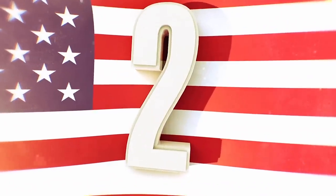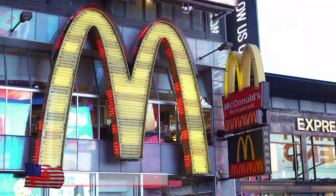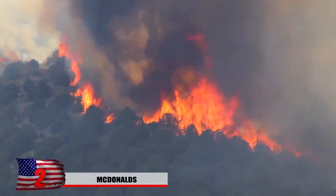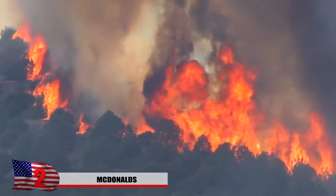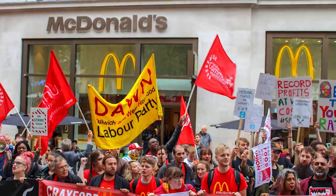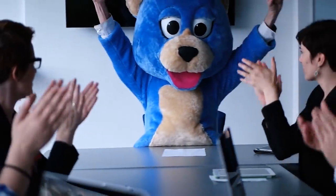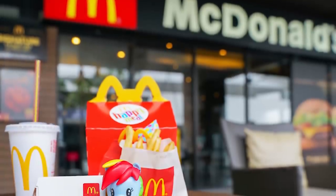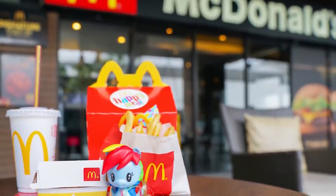Number 2: McDonald's. This logo is seen as being as American as apple pie, which they actually sell. Greenpeace has accused them of destroying parts of the Amazon rainforest to make way for soybean plants to feed their chickens, and protests have broken out about their treatment of animals. The CEO was making roughly $16 million in 2016. They've also been accused of contributing to childhood obesity and targeting kids, and are the largest distributor of toys in the world, with roughly 20% of their sales including a toy.